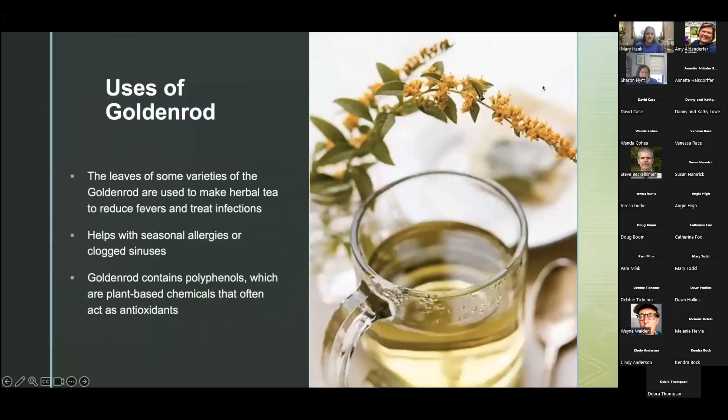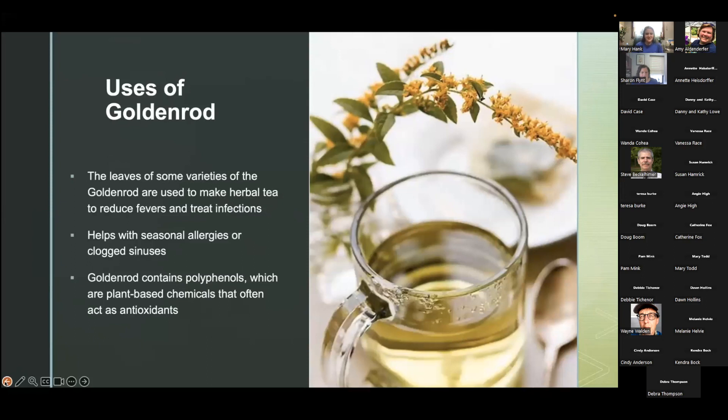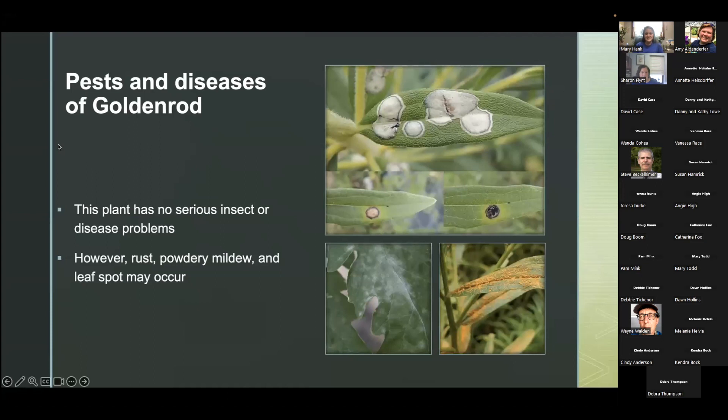Some different uses of goldenrod: the leaves of some varieties are used to make herbal tea to reduce fevers and treat infections, so they have uses beyond just looking pretty and supporting pollinators. They can help with seasonal allergies or clogged sinuses — which surprises people because many think goldenrods cause allergies, but they actually help. Goldenrods also contain polyphenols, which are plant-based chemicals that often act as antioxidants. This plant has no serious insect or disease problems, though rust, powdery mildew, and leaf spot can occur.